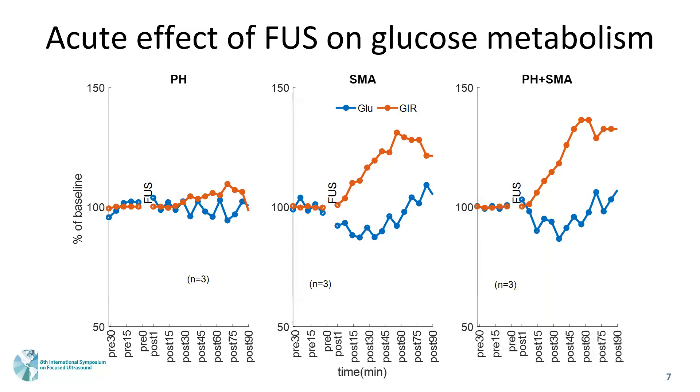Using healthy acute pigs, we tested the acute effect of ultrasound stimulation on glucose metabolism. We stimulated the portal hypothalamus and superior mesenteric plexus, or both of them. Stimulation at the superior mesenteric plexus showed a bigger increase in GIR, indicating that ultrasound stimulation decreased blood glucose — meaning it could be effective for hyperglycemia control. There were no significant changes with portal hypothalamus stimulation alone or when both sites were stimulated.